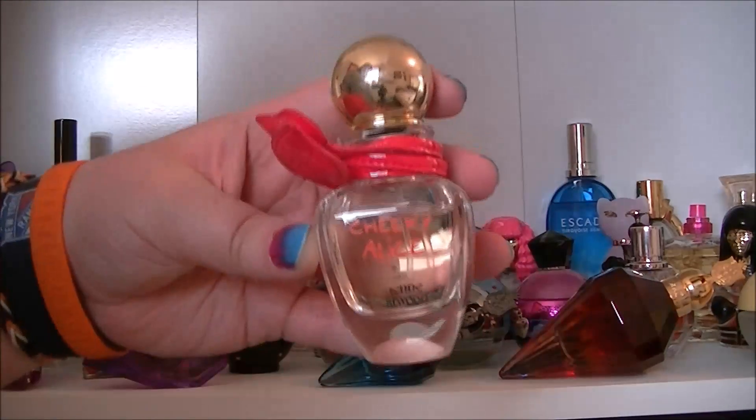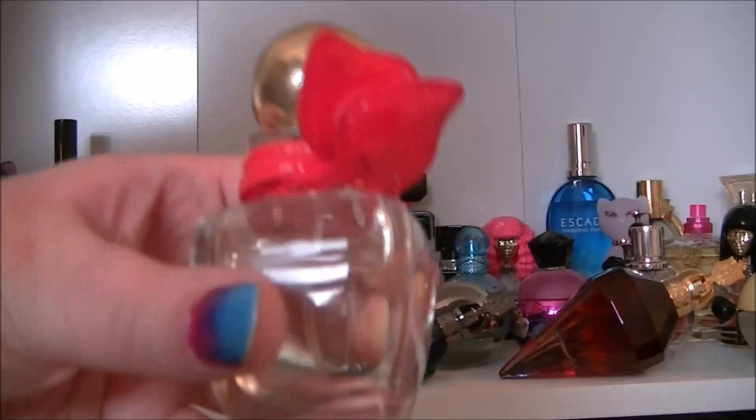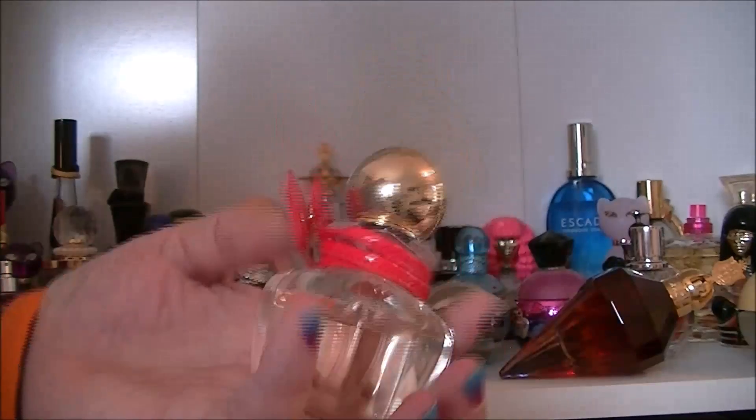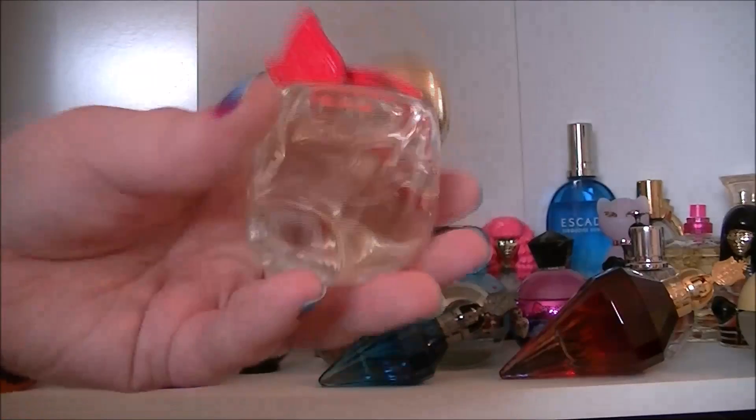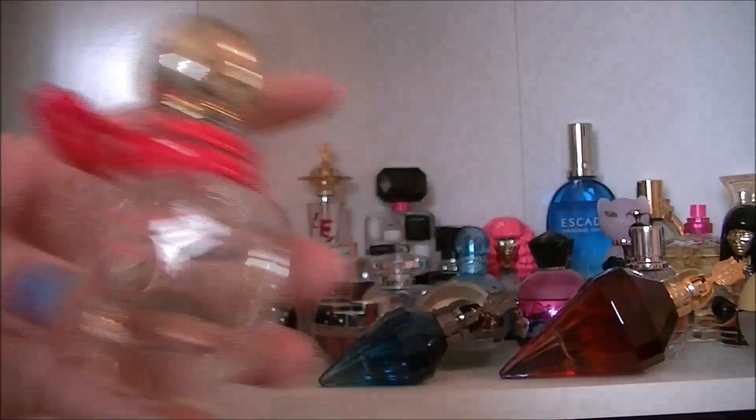Then we have Cheeky Alice. I haven't used this one probably as much as I should — really nice Vivienne Westwood perfume. All Vivienne Westwood perfumes are nice apart from Boudoir. I don't like Boudoir.